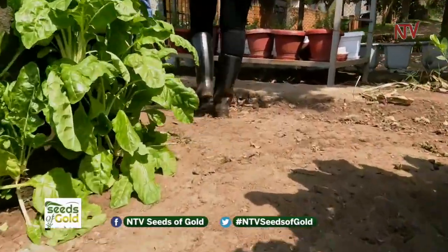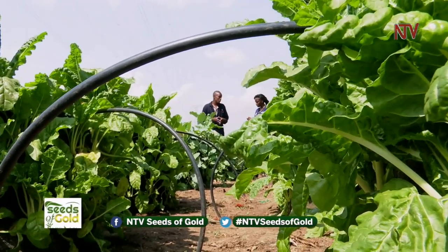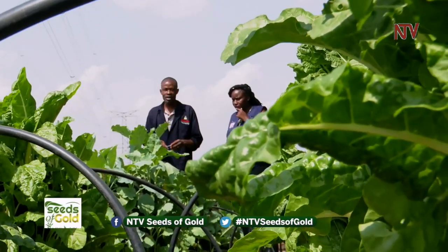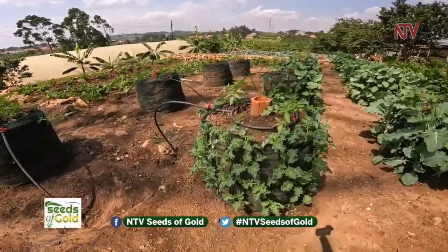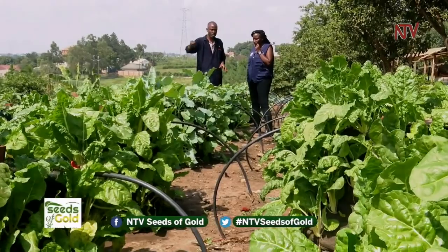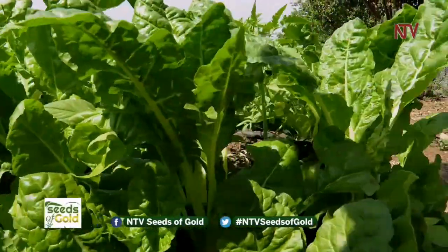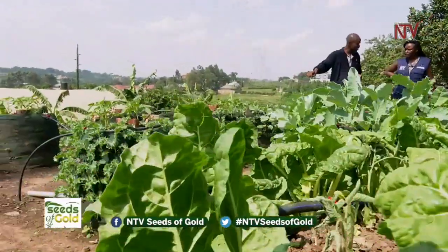Here we have a demonstration of sack gardening — this is a backyard sack garden for vegetable production. We have different crops: spinach, skumawiki, kale, and tomatoes. In this space we have 30 sack gardens and each sack contains 40 plants per sack, giving a total of 1,200 plants in this space. This demonstrates to urban farmers that you can have just five sacks in your compound and grow a large number of vegetables.